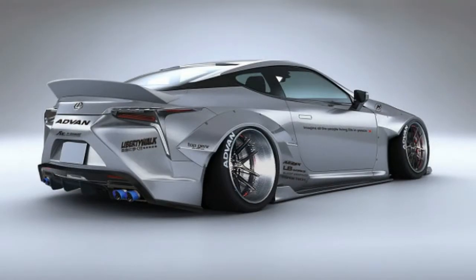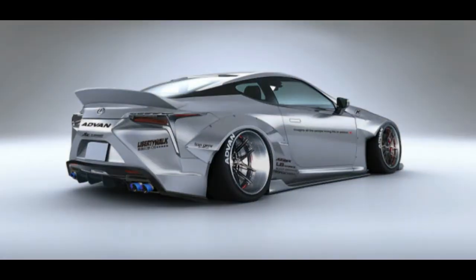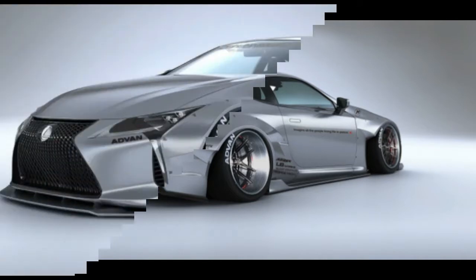Quad tailpipe tips and electric blue complete the treatment. Wheels, rims, and suspension mods are extra — way extra.